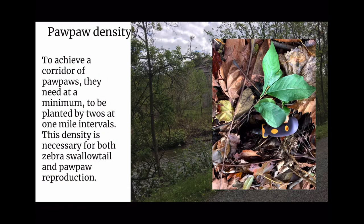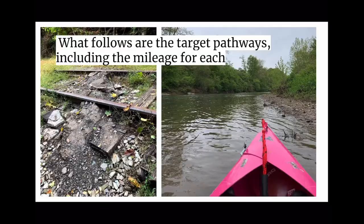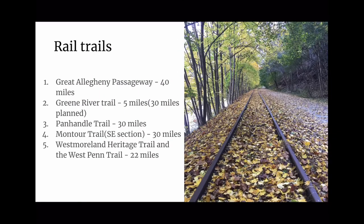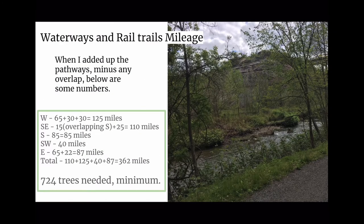Pawpaw density is important. To achieve a corridor of pawpaws, they need, at a minimum, to be planted in pairs at one-mile intervals. This density is necessary for both Zebra Swallowtail and pawpaw reproduction. The target waterway pathways include: Monongahela River 85 miles, Youghiogheny 25 miles, Ohio River 65 miles, Allegheny River 30 miles, Kiskiminetas River 27 miles, Connoquenessing Creek 8 miles, and Chartiers Creek 40 miles. Rail trails include: Great Allegheny Passage 40 miles, Greene River Trail 5 miles, Panhandle Trail 30 miles, Montour Trail Southeast Section 30 miles, Westmoreland Heritage Trail, and West Penn Trail 22 miles. That totals 362 miles, meaning we need at least 724 trees.